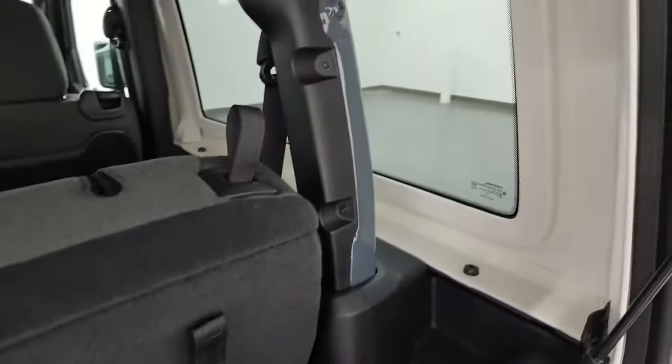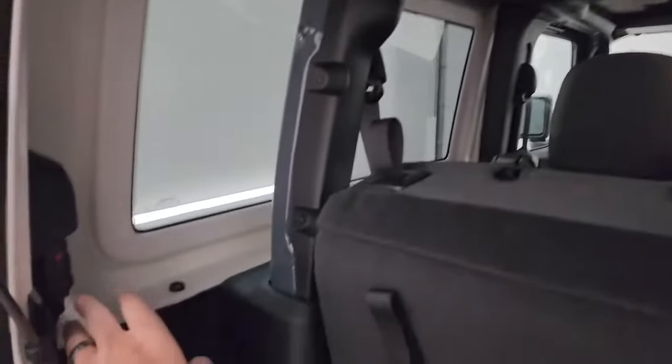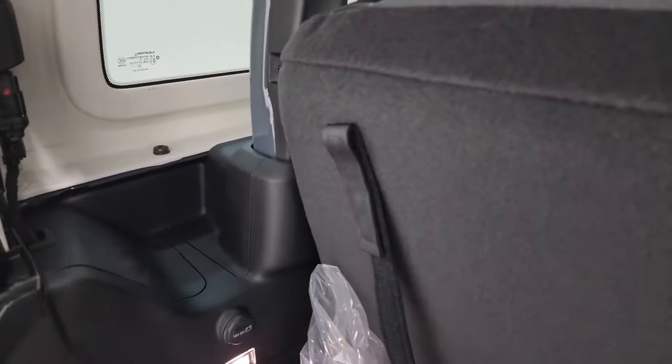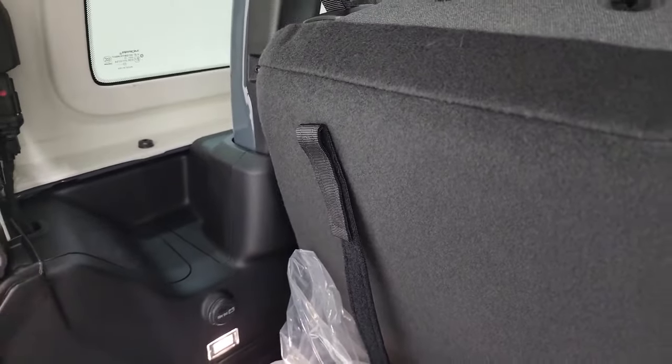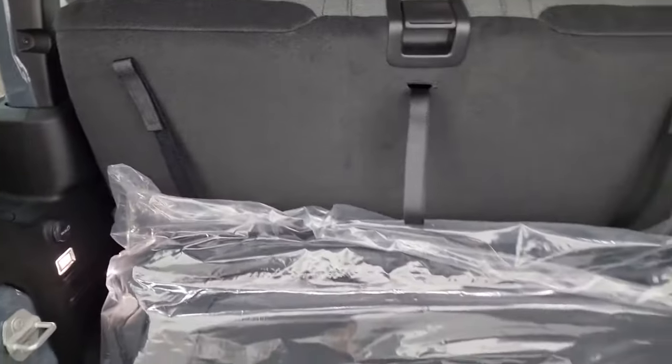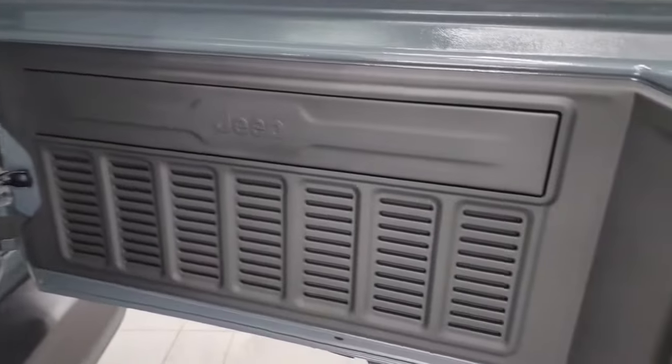You can take these hard top pieces off — four bolts on each side, two quick disconnects. They changed where the disconnects go from the old JLs, but that's the only thing that's different. We did a video on how to take your top off of your two-door Wrangler — that's linked in the description.